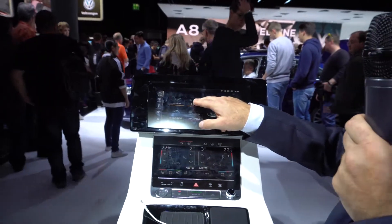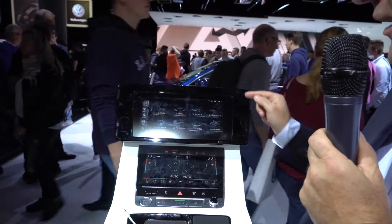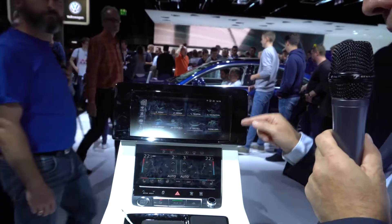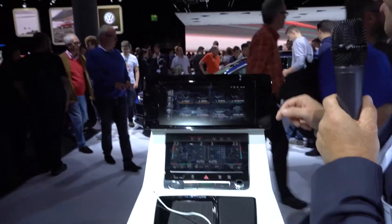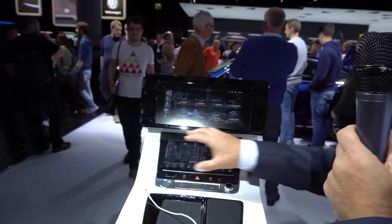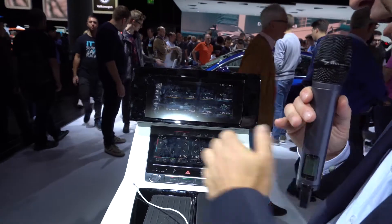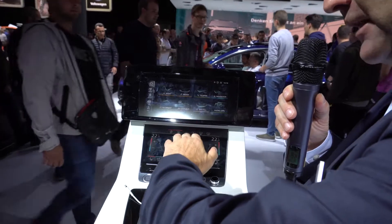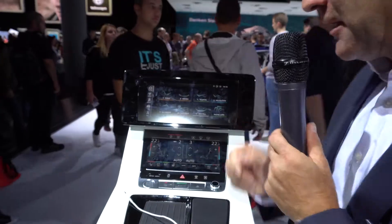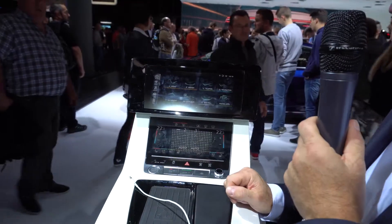You can also feel haptic feedback when you press the different buttons — you don't have to look at the screen. There are two screens in the car. The bigger one, 10.1 inches, is on top of the dashboard, and the smaller one, 8.3 inches, is a little bit lower. Here you can rest your hand on the gear lever and, for example, you can also write to set a destination.